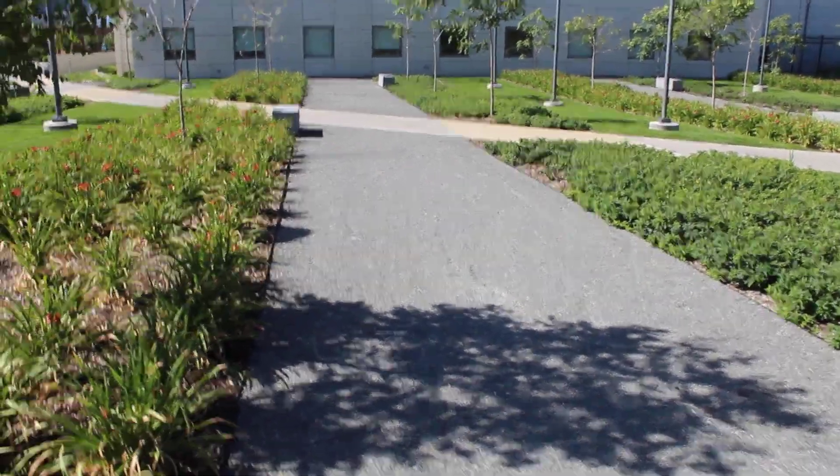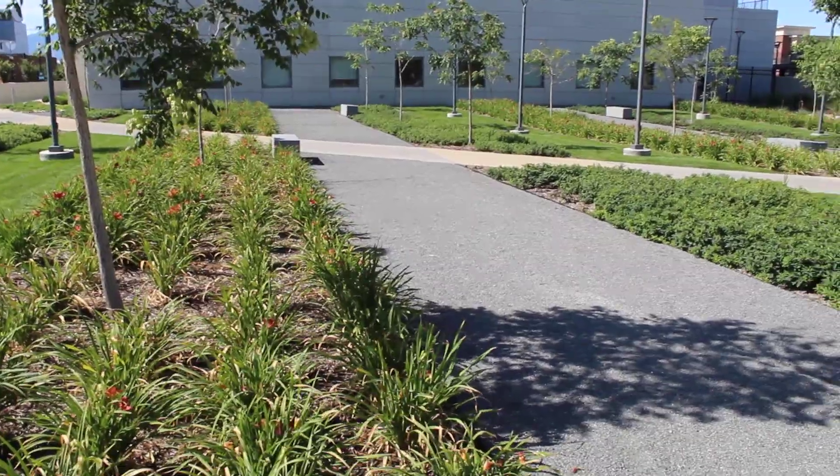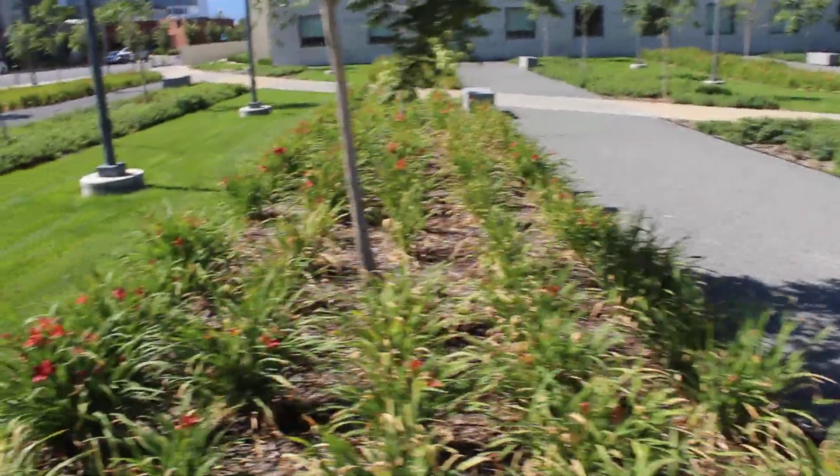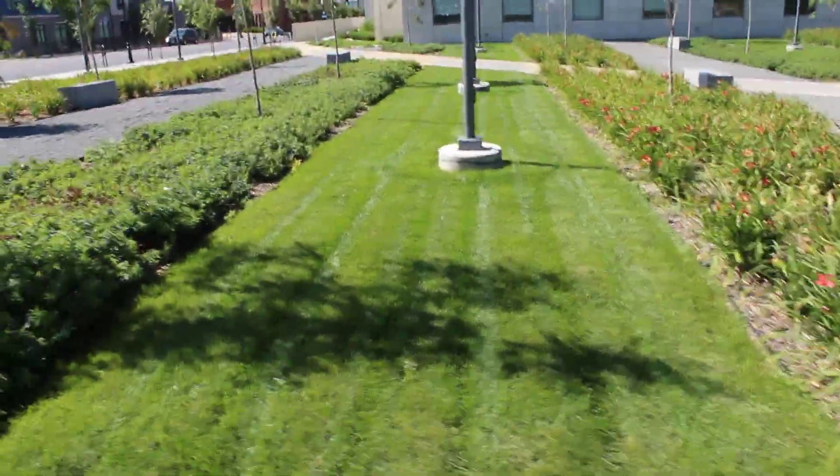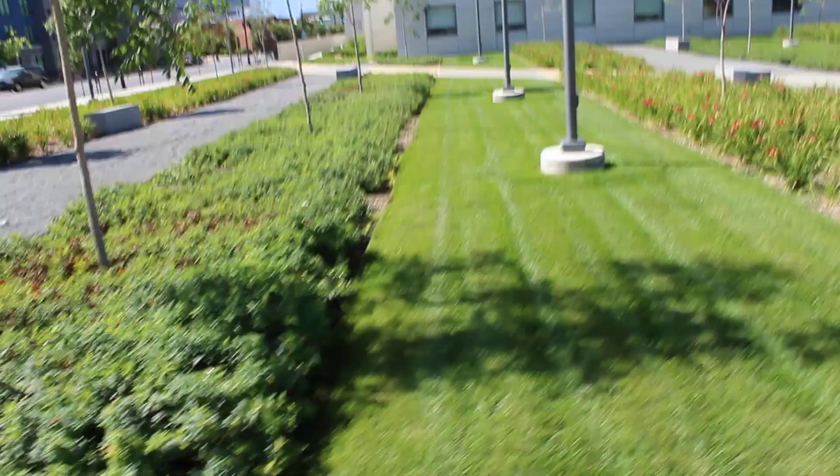Hi, this is Chris. What we're looking at here is a good use of scale and color and materials. This architect thought this out very well, or the staff did.